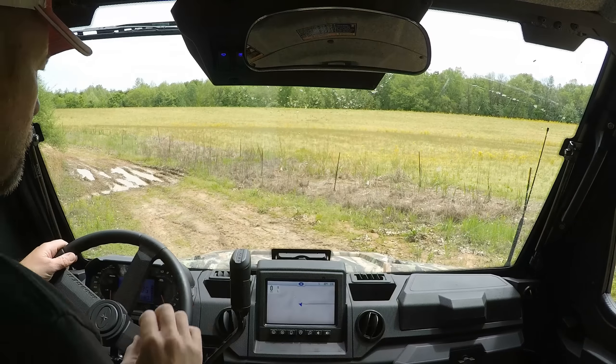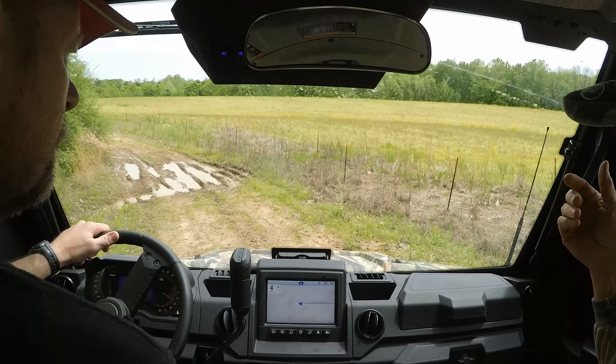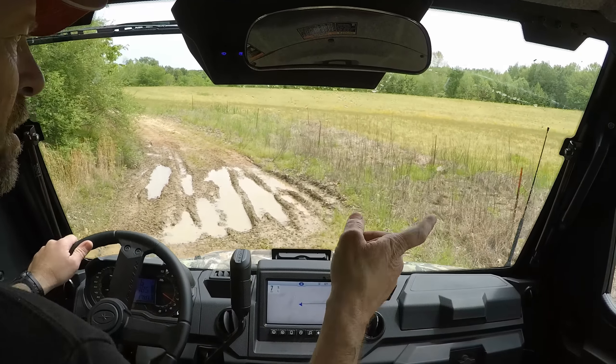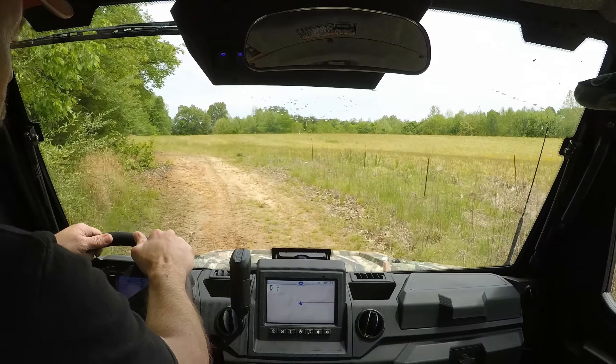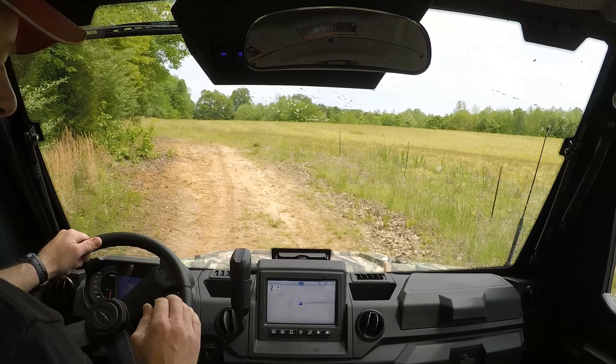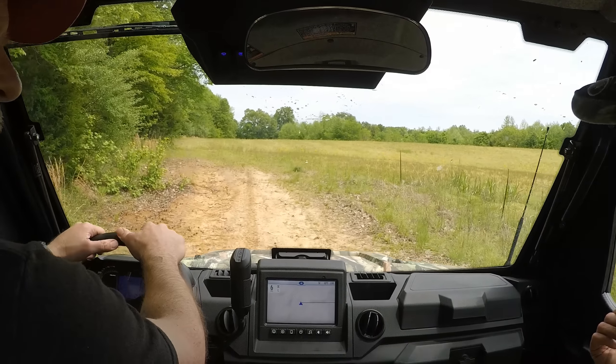Here is the Miscanthus. You can already see how much has come up since this year. You planted it this last fall or last spring? I planted it a year ago, April. So it's coming up that much — it'll be at least six feet tall this year.